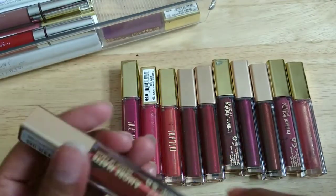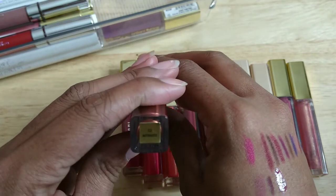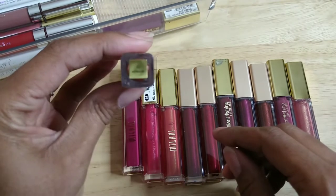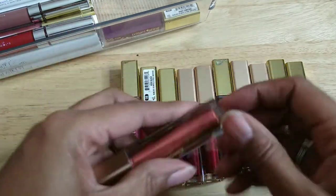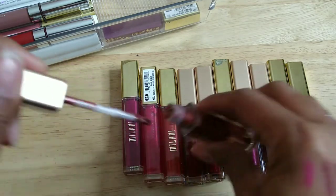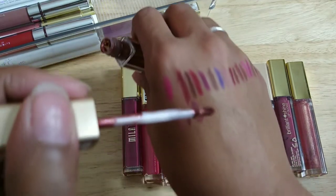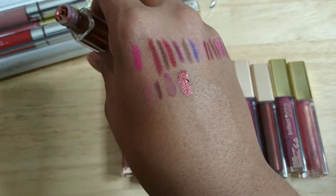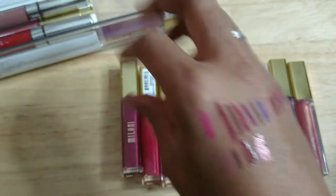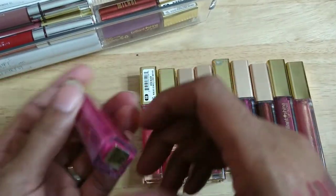Let's fly through these. This one is called Materialistic — a really beautiful copper color. I've worn this one, so let me smell it — it still smells okay. It's like a garnet color. I'm keeping it, it smells like it's still okay.